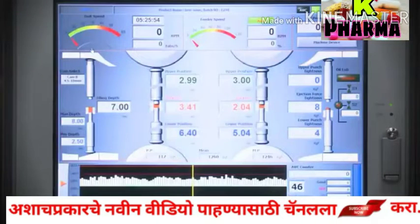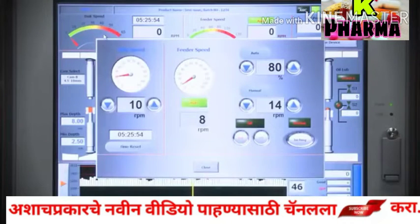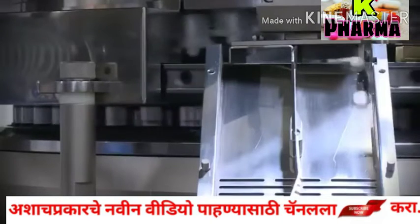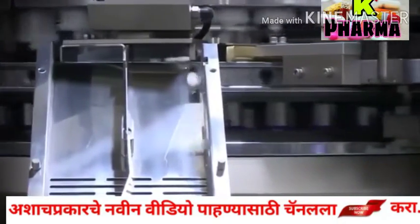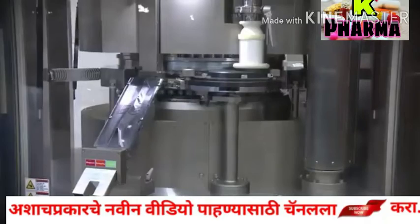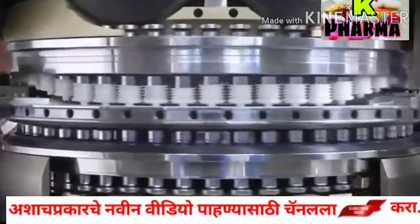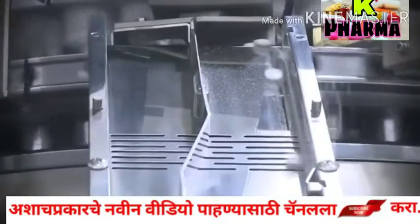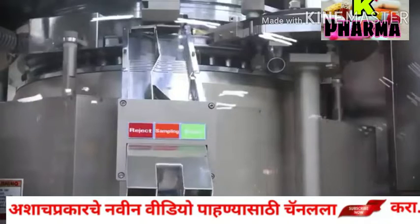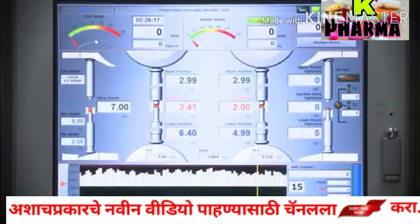P720D, based on HMI system, allows customers to supervise real-time data and provides the most efficient technology for tablet production, which is available to modify or change depending on working conditions. In addition, essential factors for mass production such as thickness and hardness are able to be maintained in the best condition.